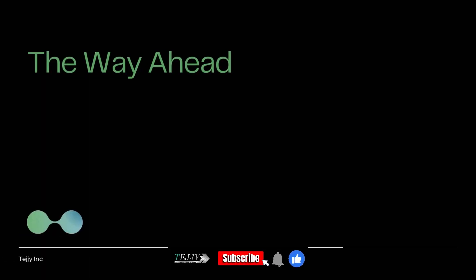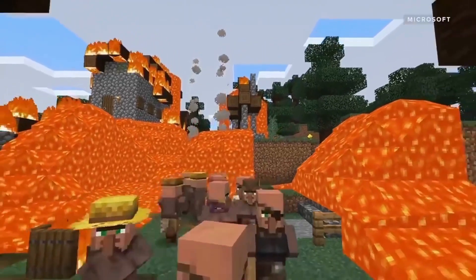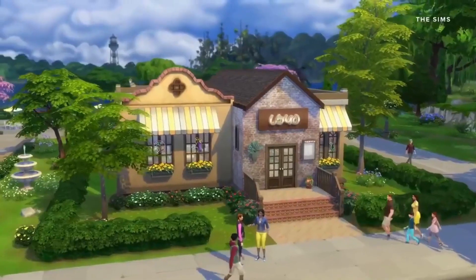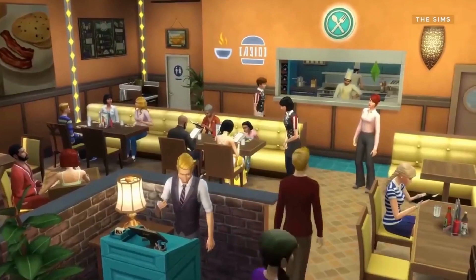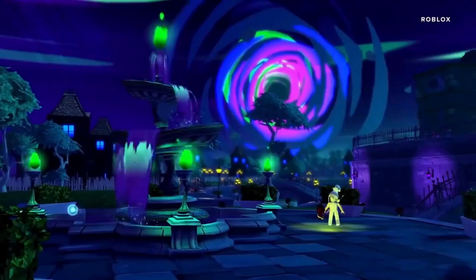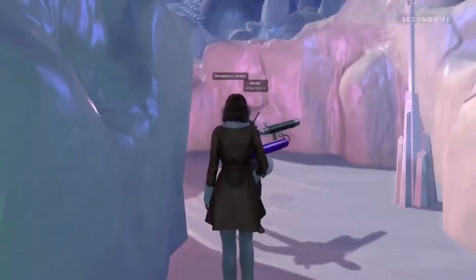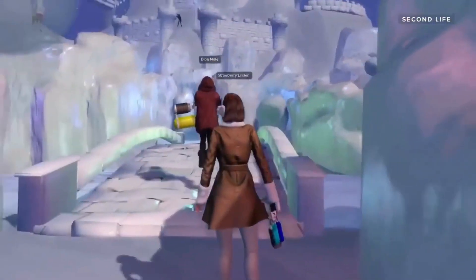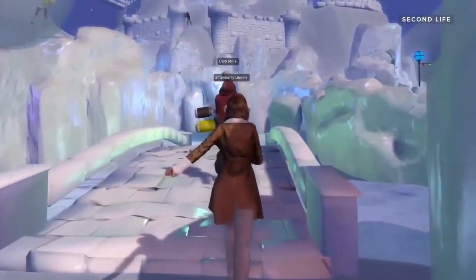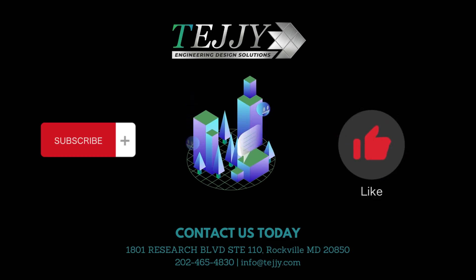The way ahead: the metaverse is a growing market for NFT architectural work. Platforms like Decentraland, The Sandbox, and CryptoVoxels allow users to purchase land and build virtual structures such as stores, art galleries, and even entire cities, selling millions of dollars worth of virtual land each month. Architects who design unique and immersive NFT works have a growing potential market. Teji is at the forefront of implementing NFT and metaverse architectural design. For more videos about innovations in architecture, BIM, and 3D laser scanning, please like, subscribe, and click the bell icon.